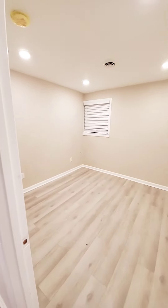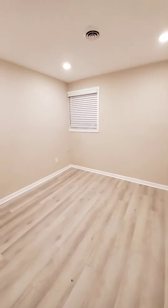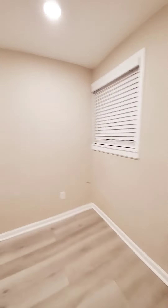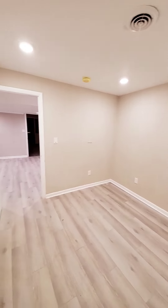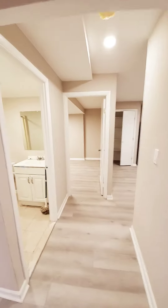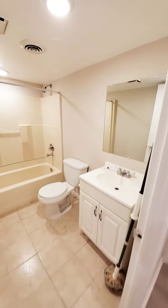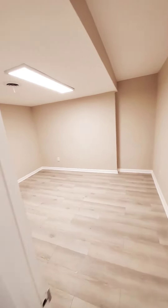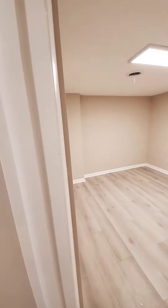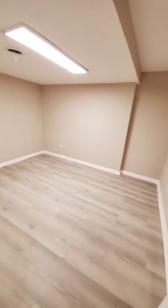This is the third bedroom. It has a tub and a shower. And this will be the last bedroom or den.